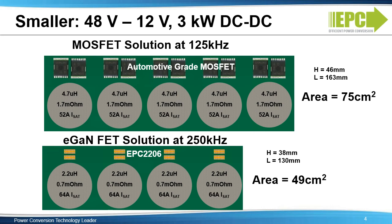As an example, in a 3-kilowatt 48-volt to 12-volt bi-directional DC to DC converter, the higher frequency and higher efficiency results in the reduction from a 5-phase MOSFET system to a 4-phase eGaN FET based system, reducing both size and cost. As seen here, the GaN-based solution is 35% smaller.